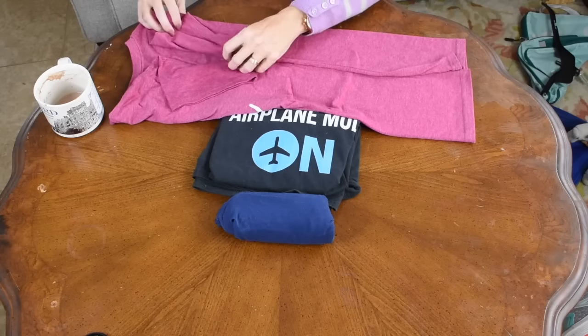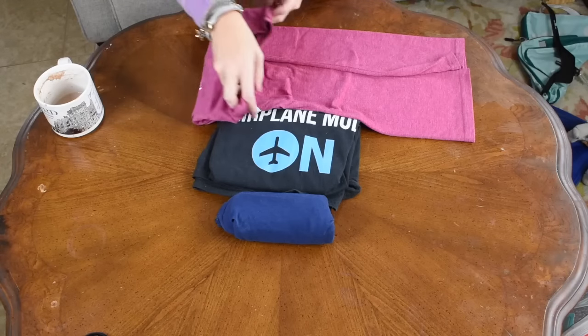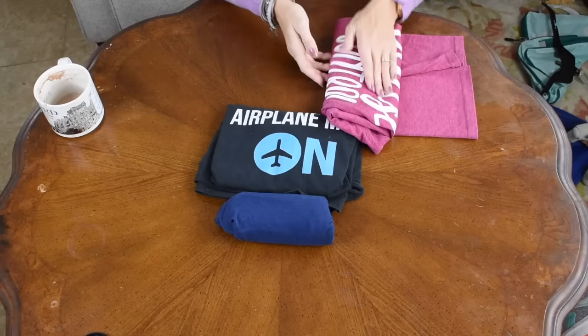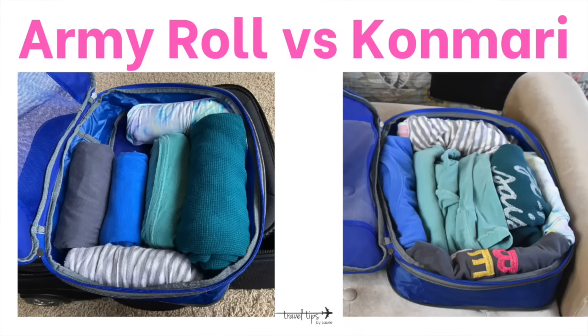I pack large 80s and 90s style t-shirts to lounge around in, and with the KonMari fold method that doesn't help me as much — though I think with practice I'd get better and quicker. For a 10-day trip, I think the army roll method is the best way to go, combined with packing cubes. But personally, I'm just faster at folding clothes like I'm doing laundry and putting them in a cube, so that's the method I feel most efficient with.